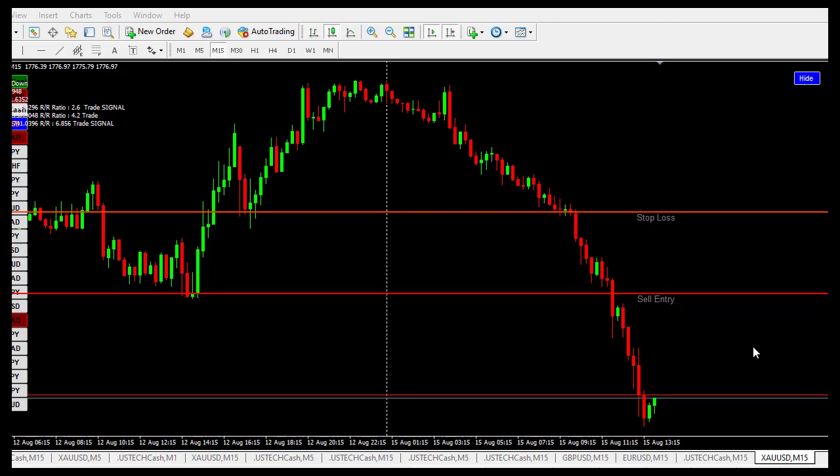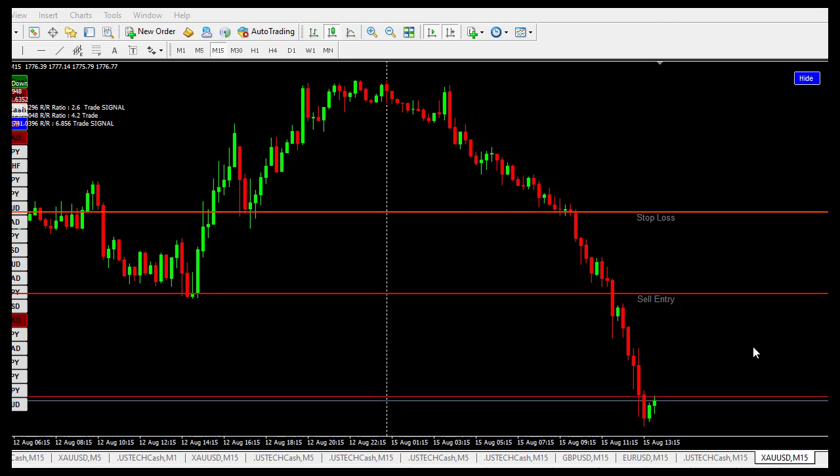Welcome to Provident Forest Trading. Hope you are making money trading. Today I want to show you another strategy. I tested this strategy this morning and that's why I decided to share it with everyone. You can test it out on your demo account and if you like it, you can go on to use it on your live account.